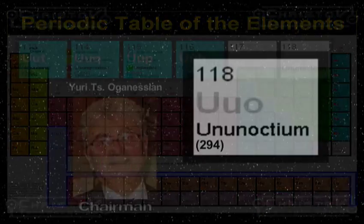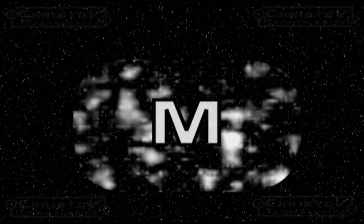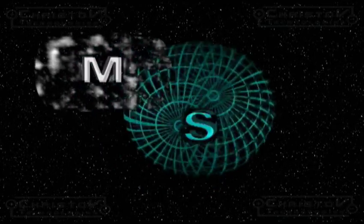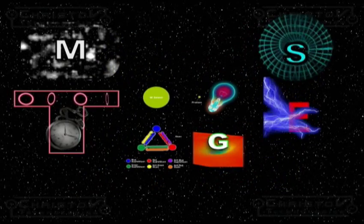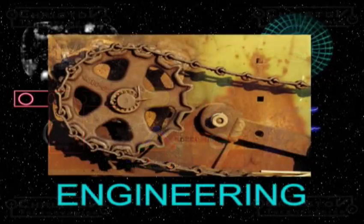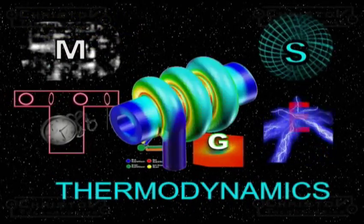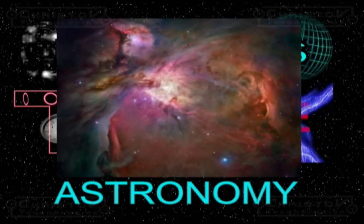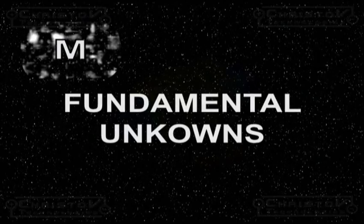Before we explain this new era in science, we need to view man's vision of the universe. Our knowledge of all the physical sciences is based upon matter, space, time, energy, and the forces of nature. The fundamental principles of physical science — the foundations of engineering, physics, chemistry, thermodynamics, and astronomy, and everything else we encounter in the entire physical universe — are fundamental unknowns.